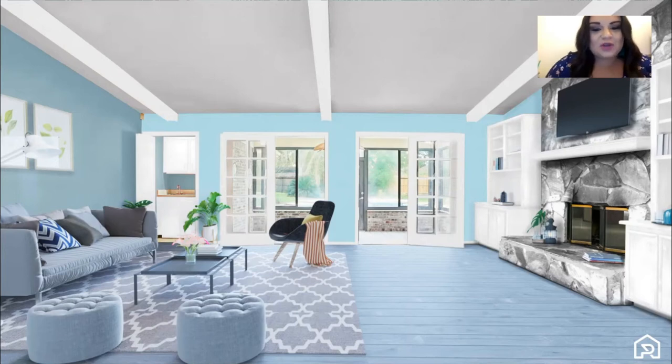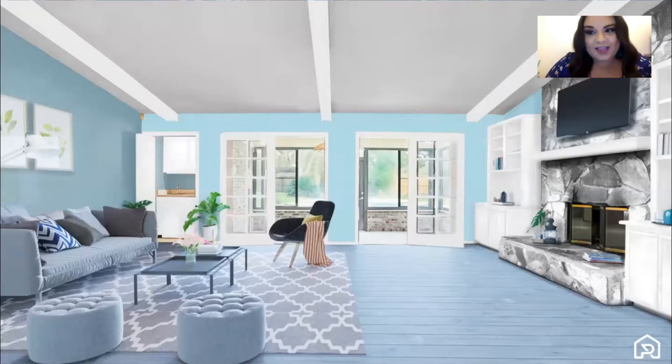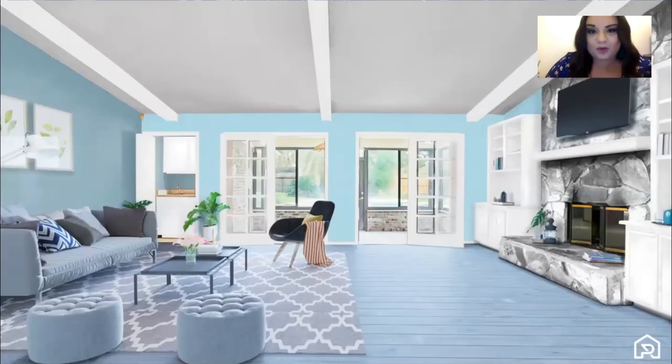Now let's take a look at the before. This is the current room, and you can still see those beams are there. Everything is laid out just like the virtual renovation, but it makes the world of difference to see how it can really look. You can also see those two French doors open up to the sunroom, which again opens up to your backyard oasis.